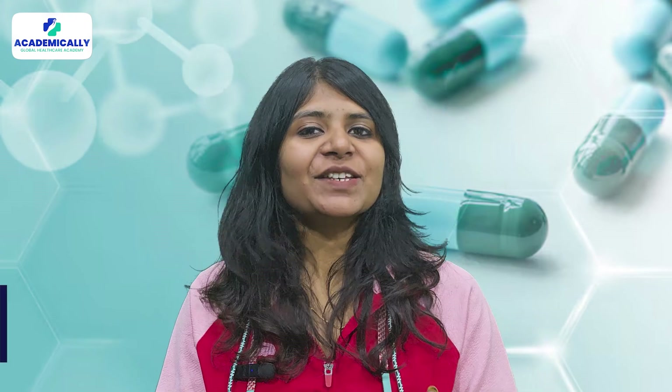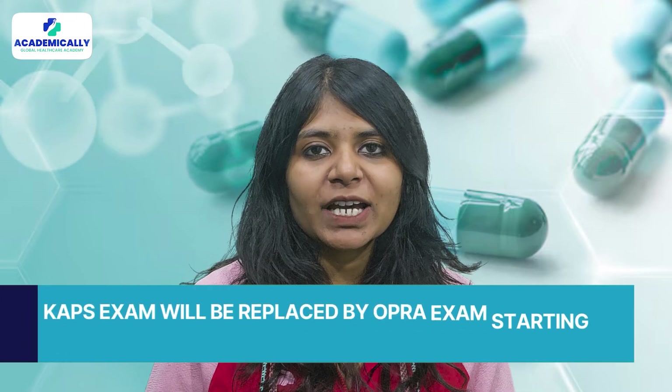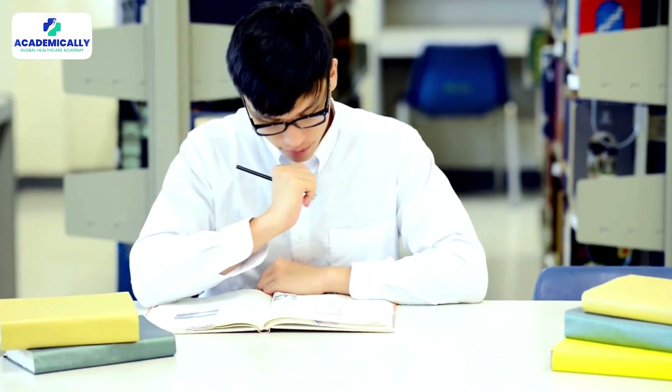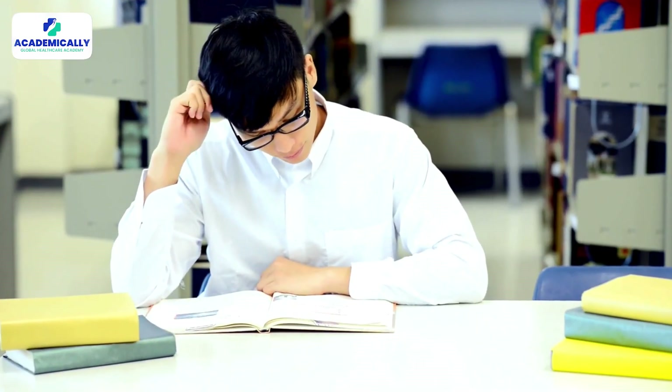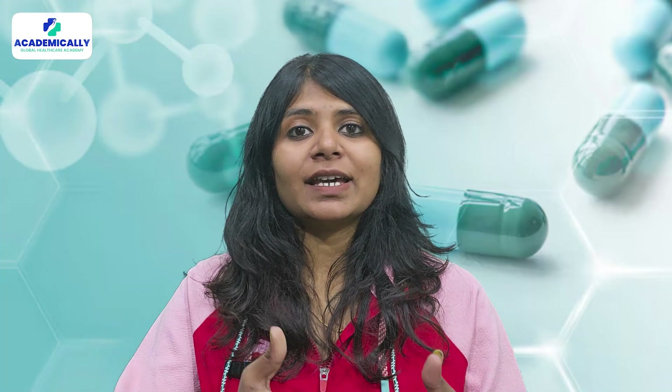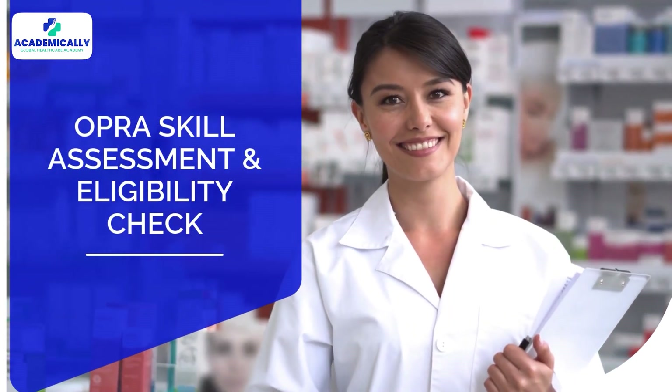Hey pharmacy enthusiasts, as you know, from March 2025, the CAPS exam is going to be known as the OPERA exam. There remains a lot of confusion about the skill assessment, the eligibilities, the documents required and everything. What we are discussing in this video is a detailed explanation for all that you need for the skill assessment eligibility check.